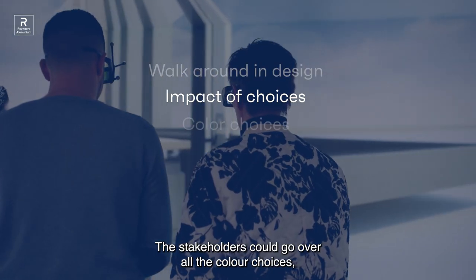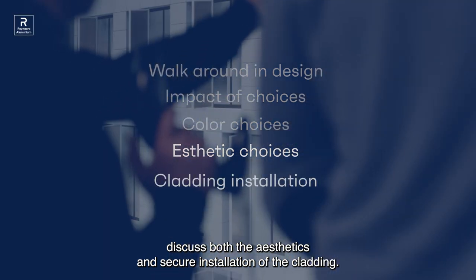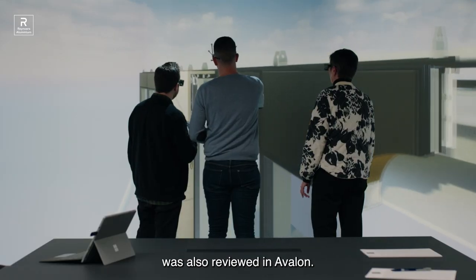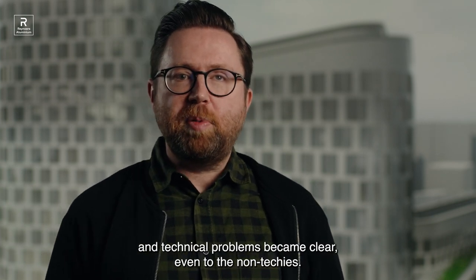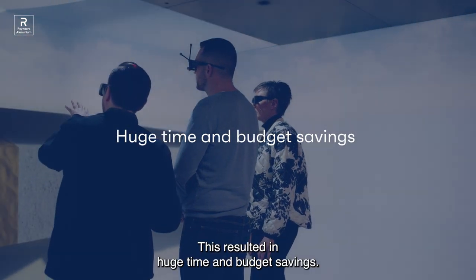The stakeholders could go over all the colour choices and discuss both the aesthetics and secure installation of the building cladding. The original plan to lower the floors, having a few technical dependencies, was also reviewed in Avalon. The decisions were tested immediately for practical feasibility, and technical problems became clear even to the non-techies. This resulted in huge time and budget savings.